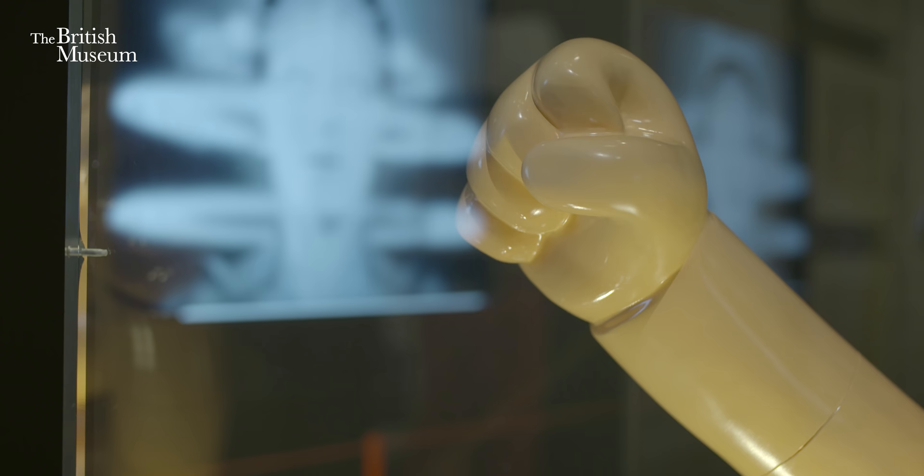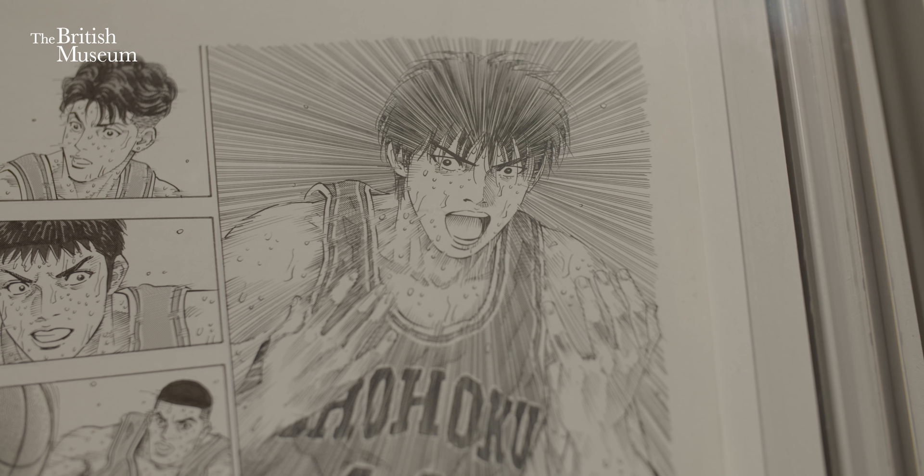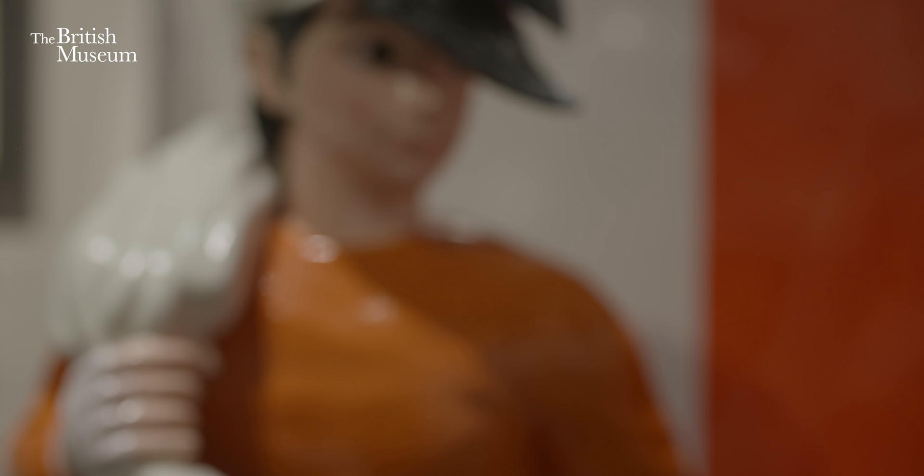What we're doing here is showing manga its history, how to read it, the different genres, manga and society, and looking actually beyond manga to where manga influences and its influencers.